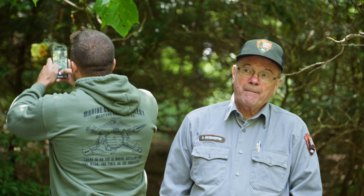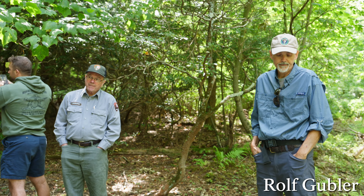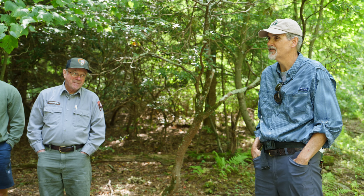Just as a point of introduction — this is Ralph Bubler, a recently retired ecologist for Shenandoah National Park. He contacted us originally at some point, and it started in 2015.